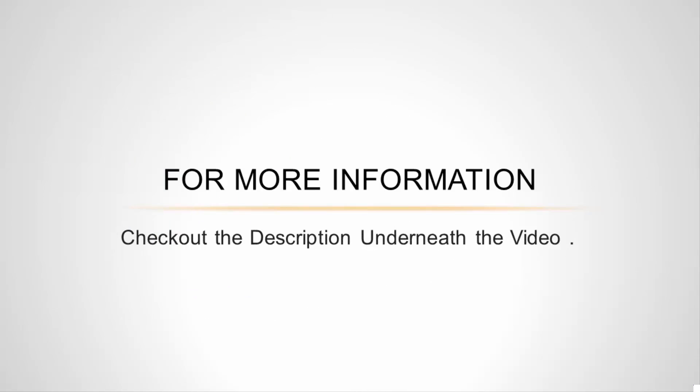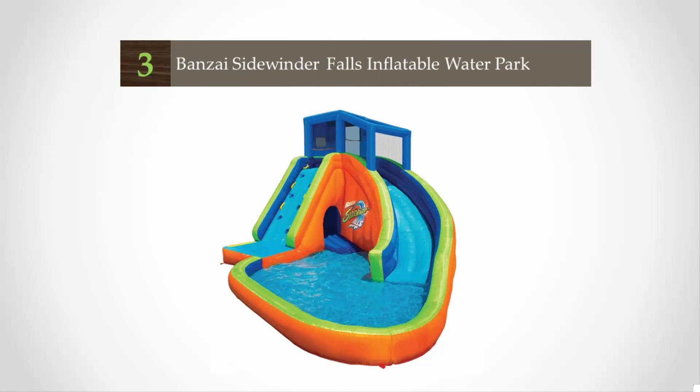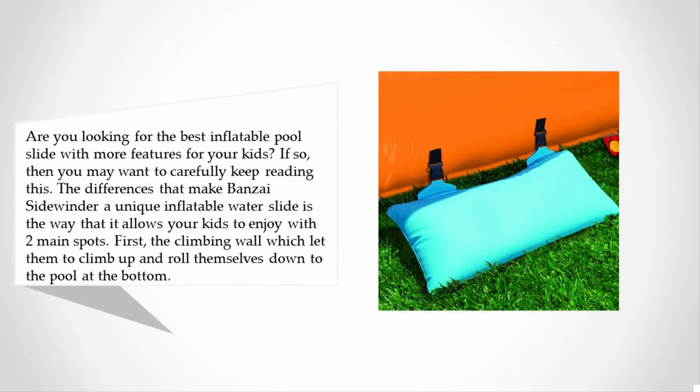For more information, check out the description underneath the video. Halfway through our list at number three — are you looking for the best inflatable pool slide with more features for your kids? If so, then you may want to carefully keep reading. The difference that makes the BANZAI Sidewinder a unique inflatable water slide is the way that it allows your kids to enjoy with two main spots.